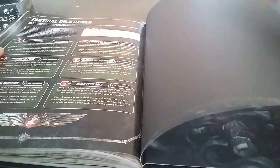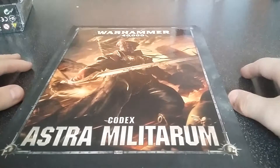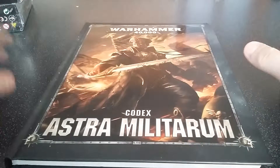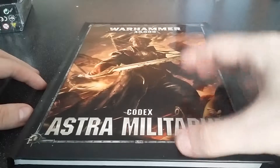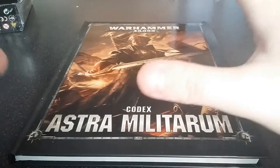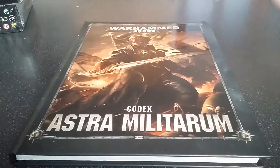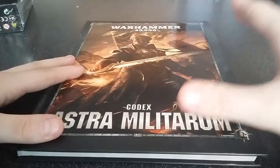Then it goes into all your points and some tactical objectives. So yeah, that's the Astra Militarum Codex. If you're playing any sort of guard army I really think this will be good. Even if you're just starting out, I think the Astra Militarum will be quite good to play as. I am thoroughly, thoroughly happy with it. GW have done a really good job with the Astra Militarum Codex, and I really can't wait to play my Cadians with what's in here. I hope you guys enjoyed this quick review.